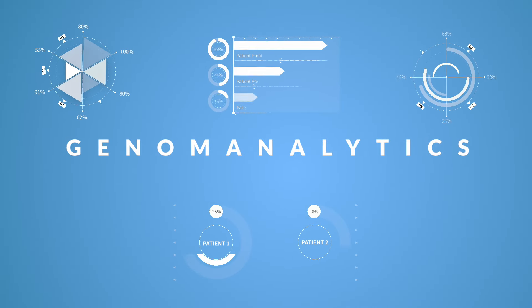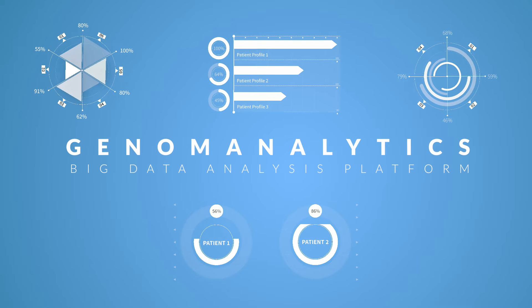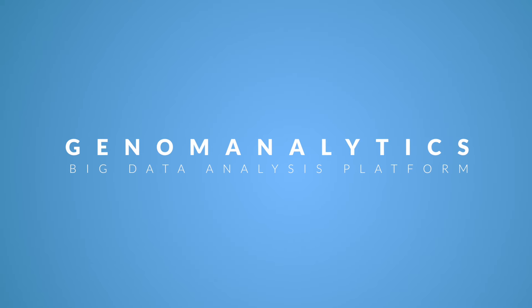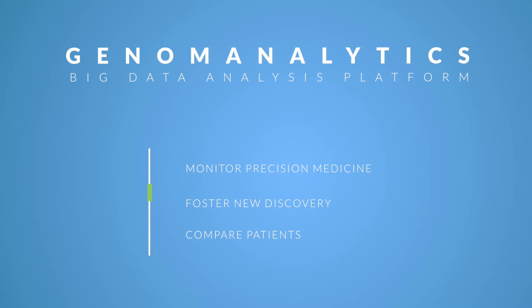Genome Analytics is the Go Precision Medicine portfolio's big data analysis platform. This tool is used to monitor your institution's use of precision medicine, foster new discovery, and to compare a new patient with past cases.